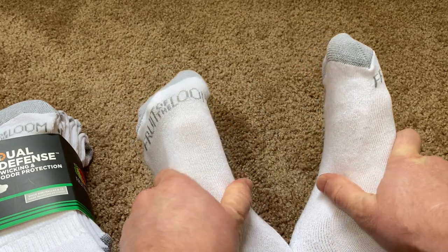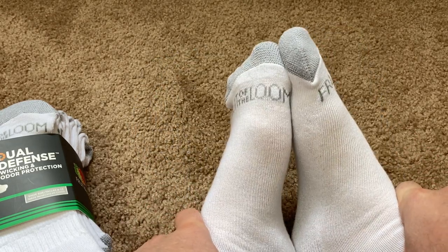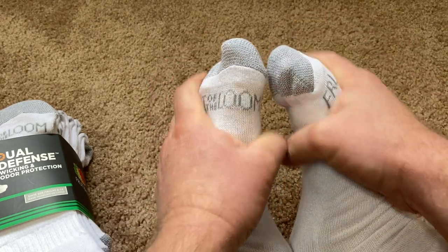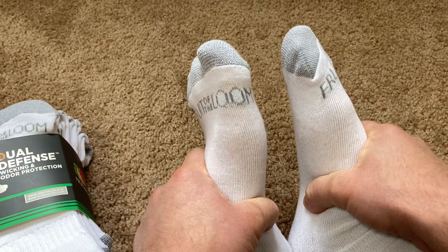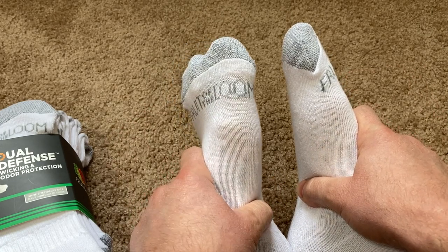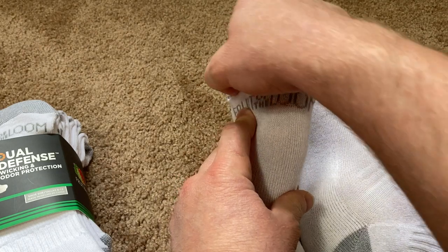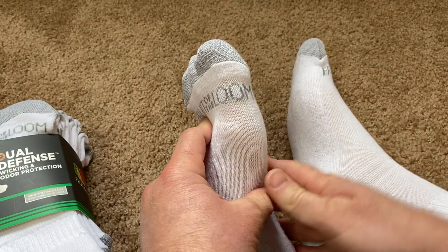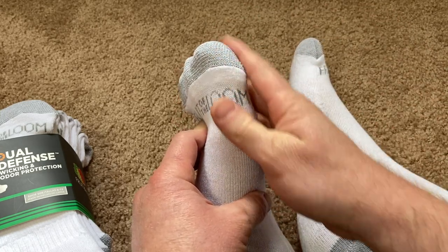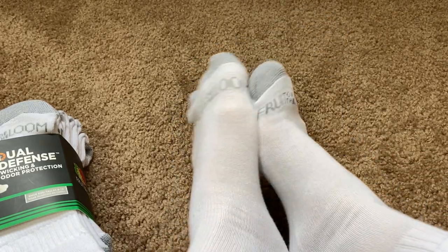I'm mainly looking for socks just for everyday use. If I were to go on a long hike, I would definitely try to get some thicker socks — these are not good for long hiking. If you're wearing hiking boots and going on a long hike, get thick socks. Also, get toe socks — those are the socks that go around each individual toe. If you put those on, then put on some thick socks and your hiking boots, you're less likely to get blisters, at least in my personal experience. These socks are just mainly meant for everyday use.